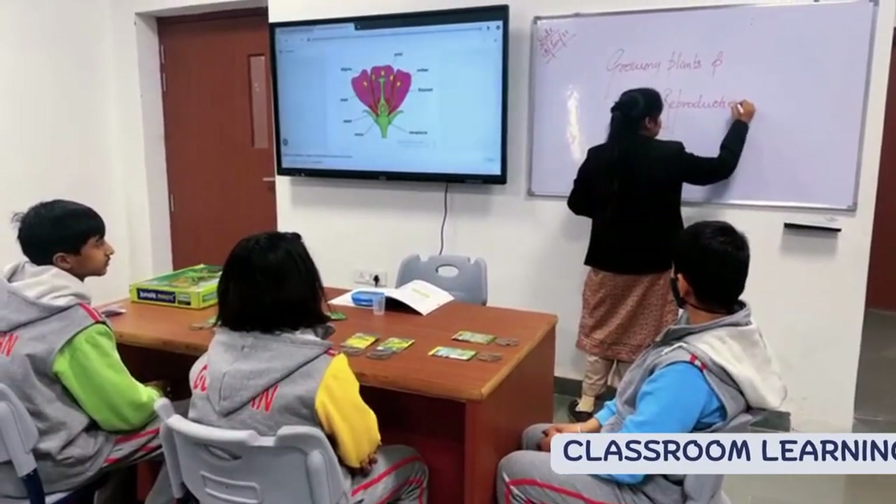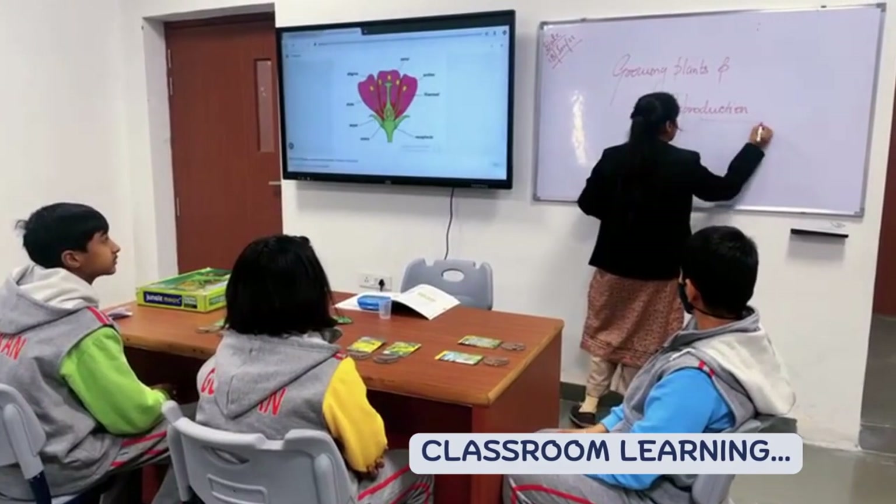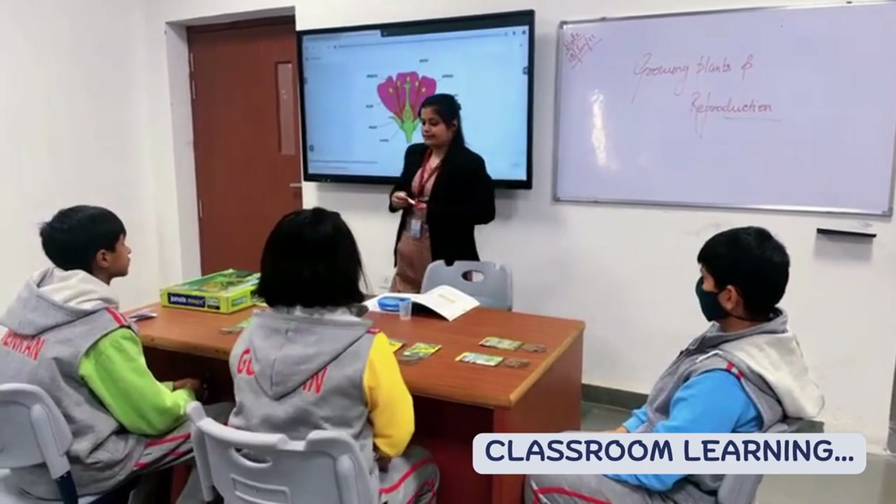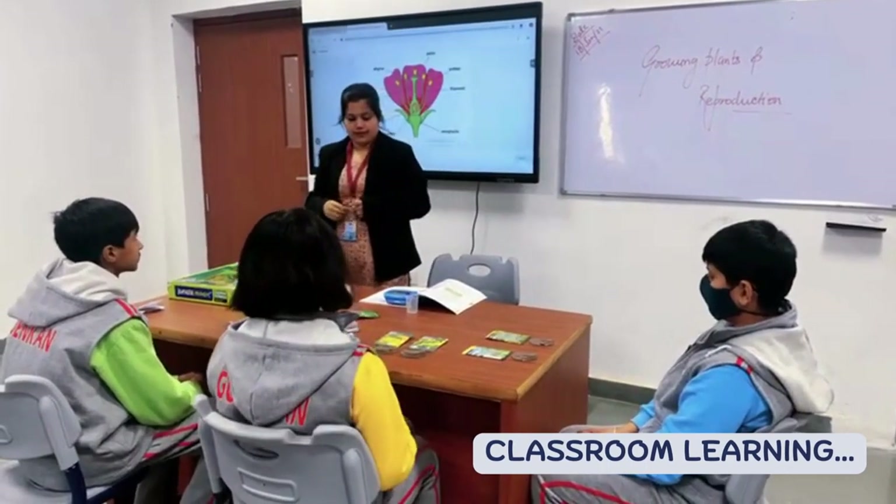Classroom Learning: Every classroom is equipped with an interactive DigiBoard system where the teaching is enhanced through the use of technology.